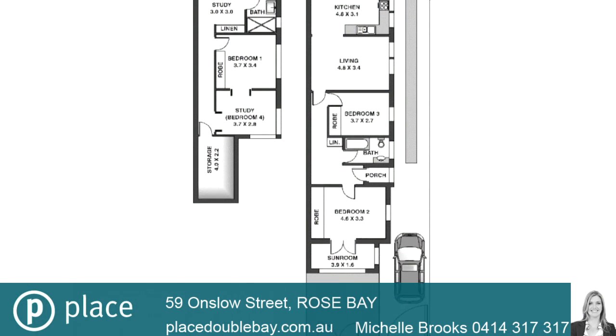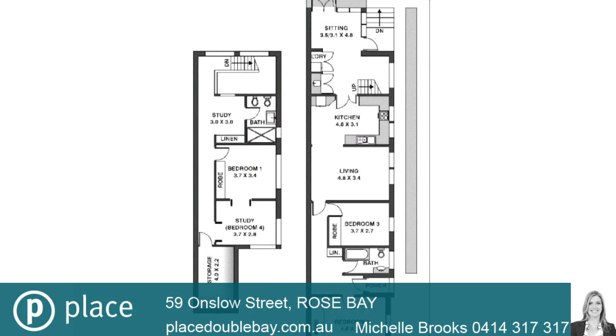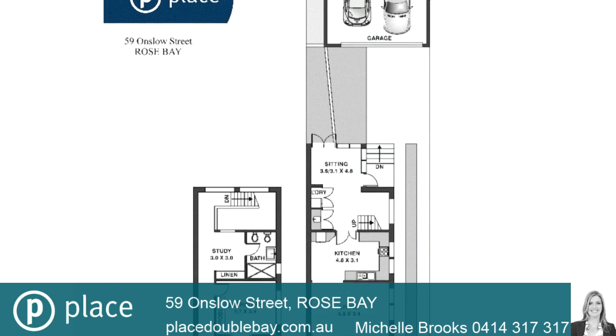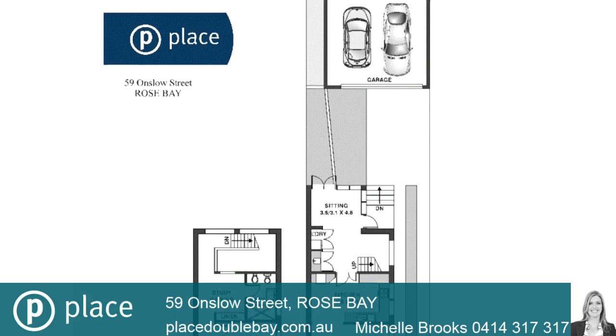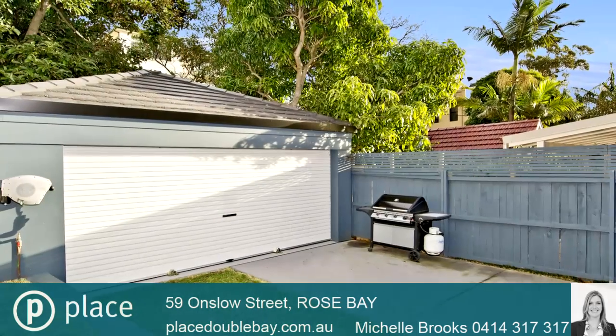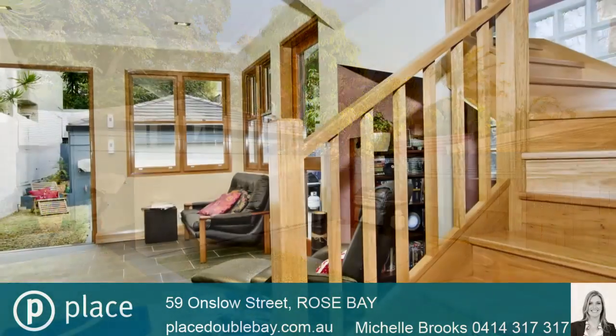In this tree-lined street set amongst other homes, this private low-maintenance semi-detached home offers generous land of approximately 300 square metres, a double lock-up garage with additional off-street parking. It is sure to please all family members with its space and original charm, beautifully incorporated with modern quality finishes throughout.